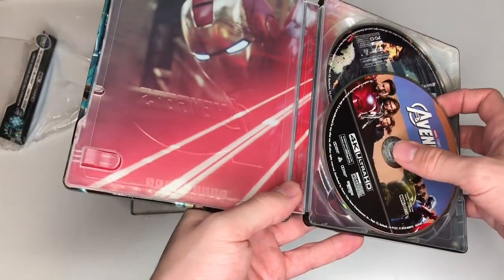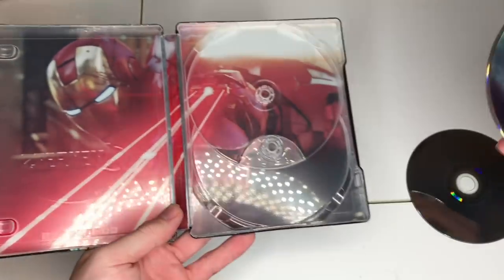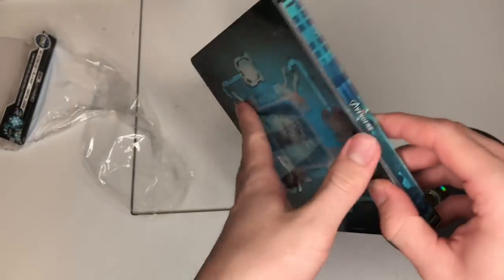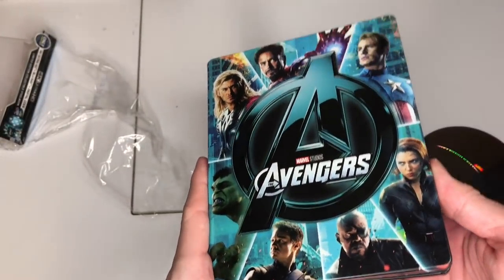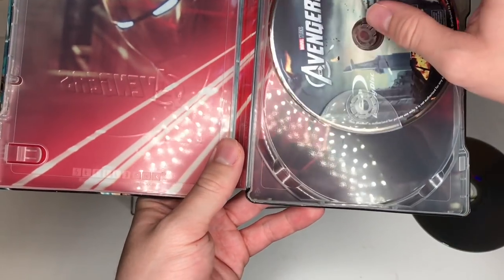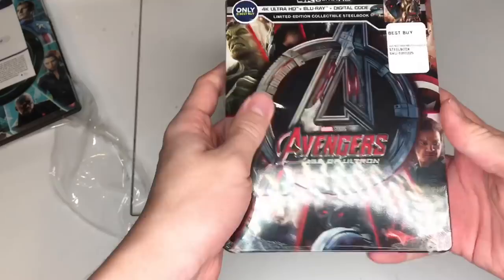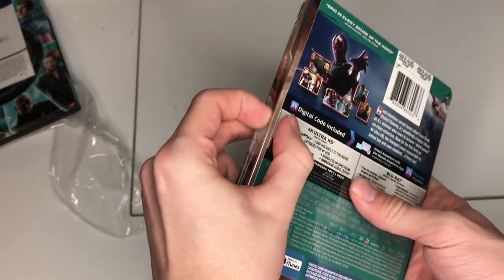Let's get to this unboxing — that's some beauty right there! Taking the discs out, we've got Iron Man right there in the back — that just looks amazing. Looking at the sides, this is a really nice steelbook going back to the classic Avengers design. I am really excited to revisit this film. I watched it a couple months ago but in 4K it's going to look gorgeous — can't wait to see all the colors popping.